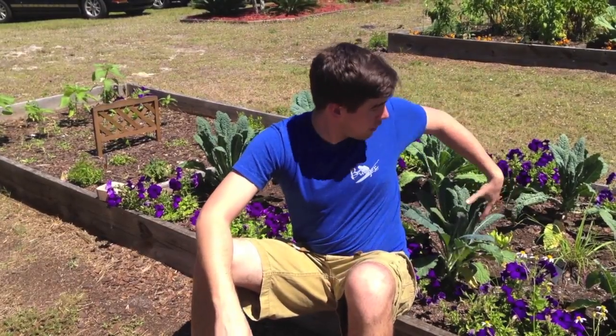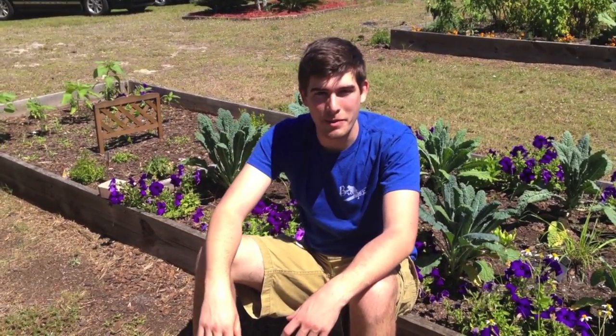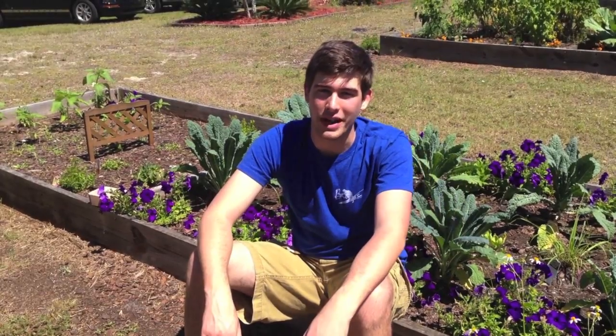They've got some kale growing here, which I was really happy to see. It's really cool to see things growing when we've got three feet of snow up in Michigan still. It's a really well-maintained community garden — I was really happy. There's some cool stuff over in the corner that I definitely want to point out, so come on along with me.